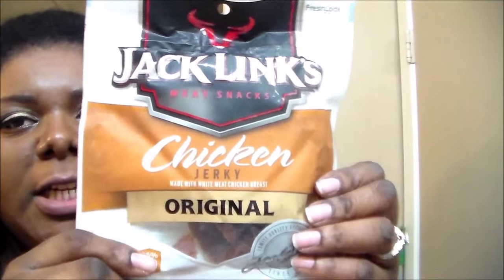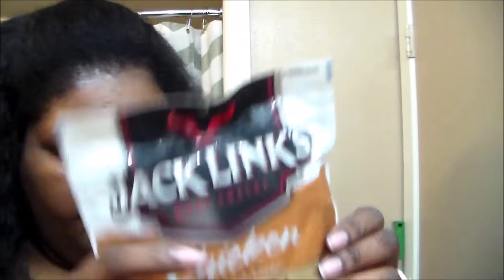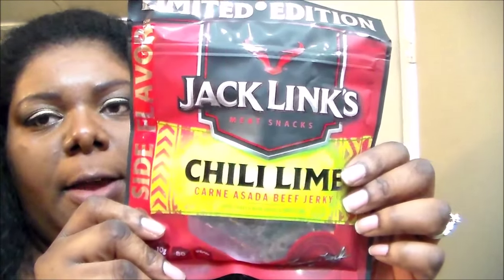And I got a bunch of the chicken ones — the chicken original. And then they have the chili and lime. The chicken ones are really good, I've tasted those. I haven't tasted the lime one yet.